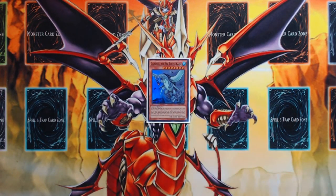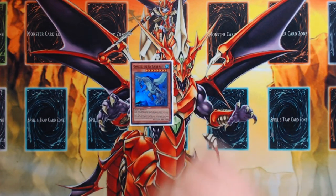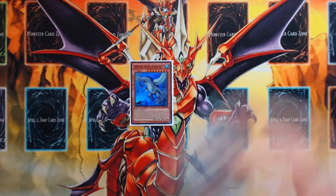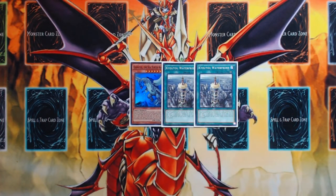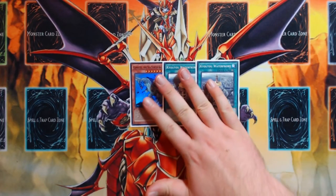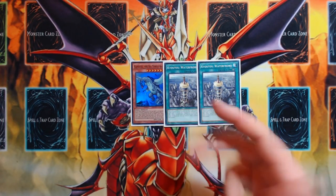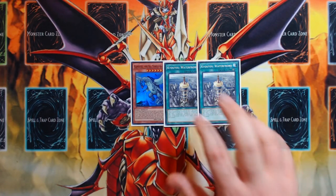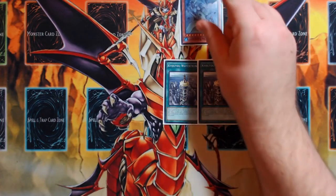The last monster in the main deck is one Gameciel the Sea Turtle Kaiju, going with two Kyoto Waterfronts. There are 30 monsters in the deck and ten spells and traps. I tested Skuldigger and other options but ultimately came back to this tried-and-true engine. The fact that Gameciel can be drawn going second to slam over a monster is huge.